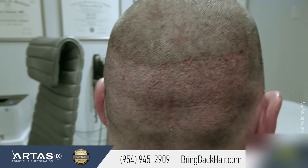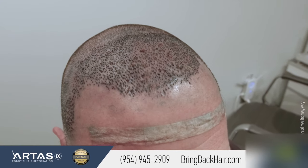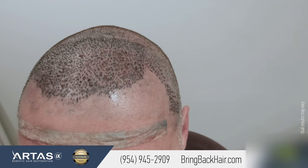Do you have any discomfort in the area of the graft? I thought I would, but not really, no. I've taken two Tylenol with codeine — one the first day and one yesterday — but I really didn't need it yesterday. I just took it as a precaution.